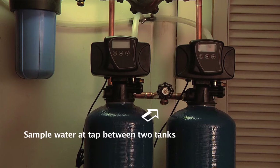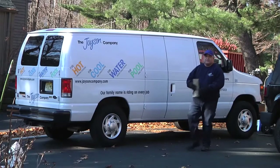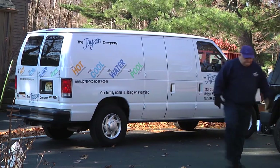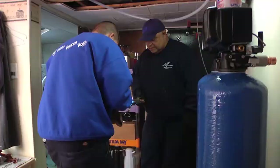When we got the treatment system installed, we were told that both testing and maintenance are really important. Once a year, we go down to the basement and check the water between the two treatment tanks, and then we also check the water at the kitchen tap. We call our treatment company whenever we need help changing out the sediment filters, or every few years when we have to replace the tanks. All in all, we are able to treat all of the water in our home with an average long-term maintenance cost of about $1 a day.